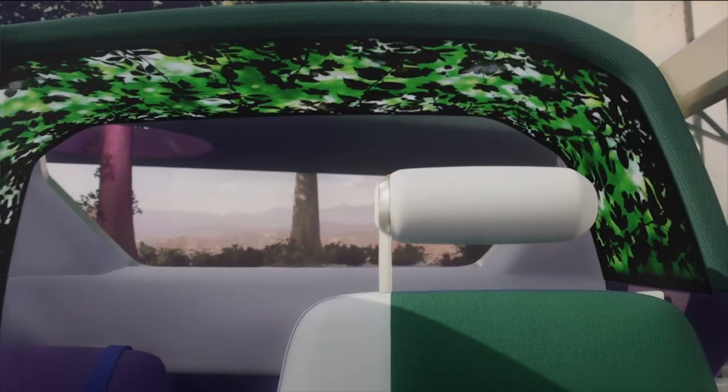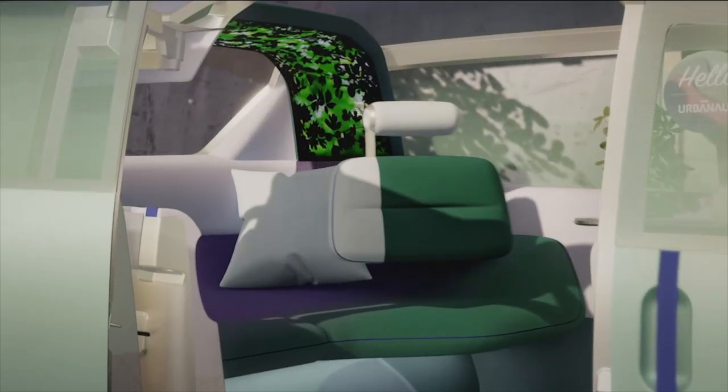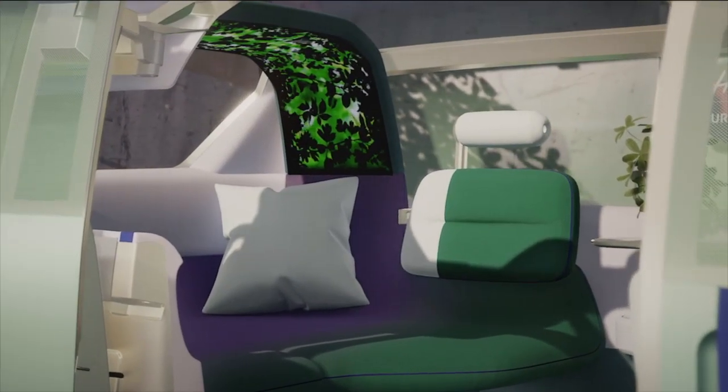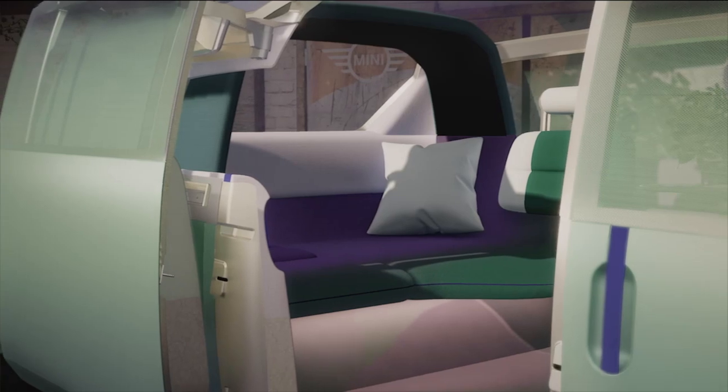The rear of the car is designed like a little retreat. The textile-covered and backlit loop acts like a shelter. With the flexible backrests folded, it becomes a generous area, a place to withdraw and feel safe and secure.